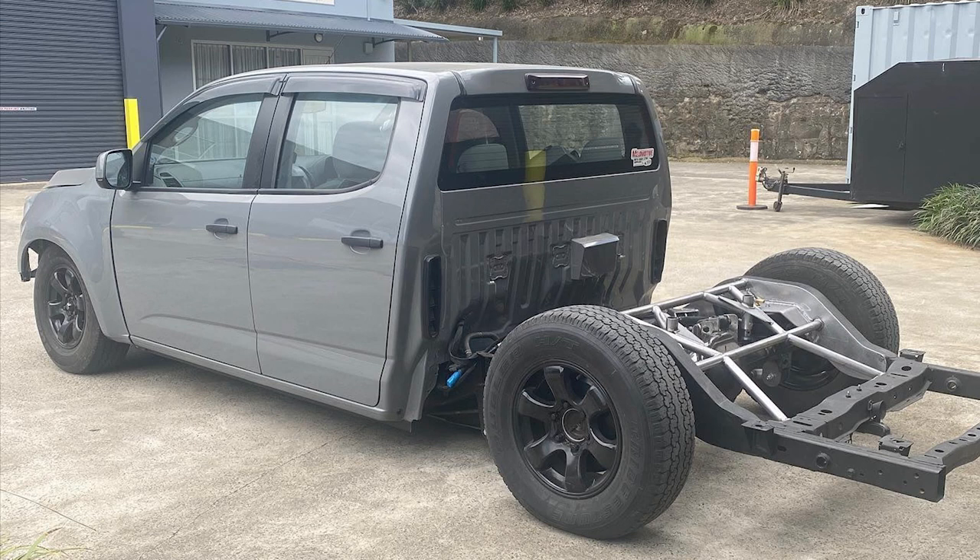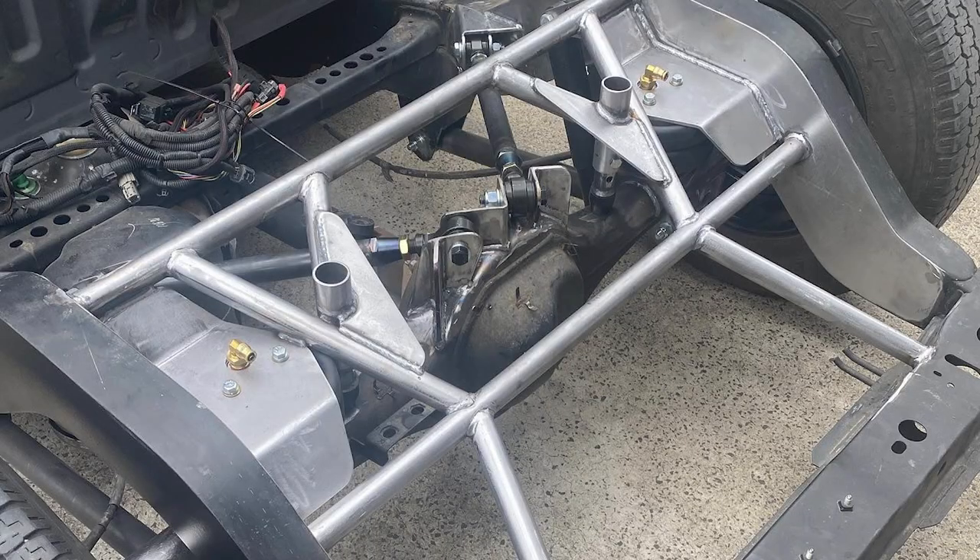Next up we've got this RJ Colorado, which is at Ching's Workshop at Disguise Customs. He's been doing a bunch of work on this — it is absolutely sick. You don't see RJ Colorados getting any work done to this level of modification, and I think it's gonna be a wicked truck at the end of the day.